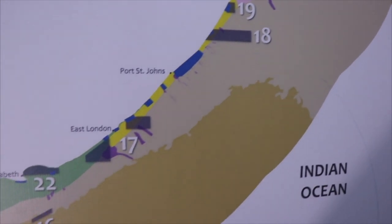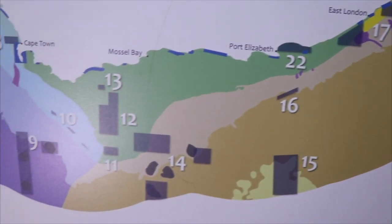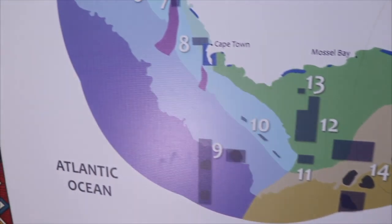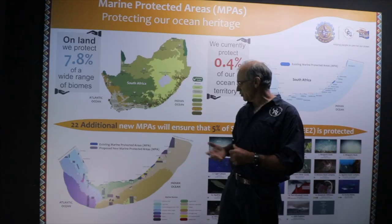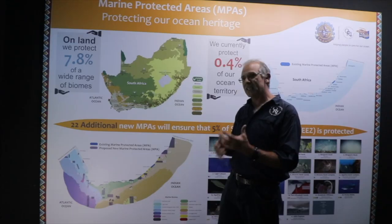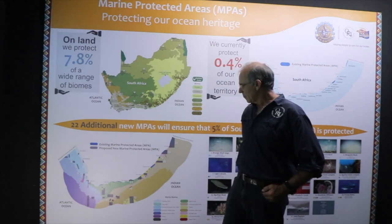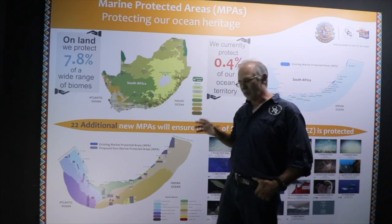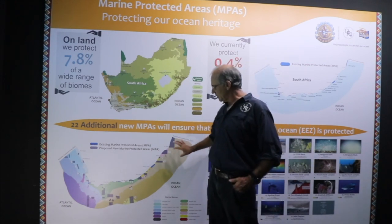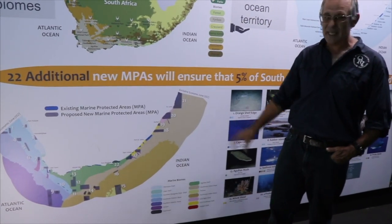Those MPAs go right around South Africa and a lot of them are offshore, so they have little influence on what you and I do as coastal users, but they affect the bigger shipping industry and the offshore fishing industry. Because we live in KZN and a lot of questions have been thrown at us about the KZN reserves, we're going to target that area.